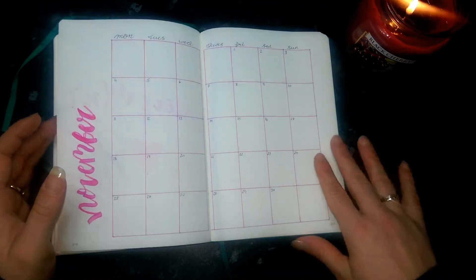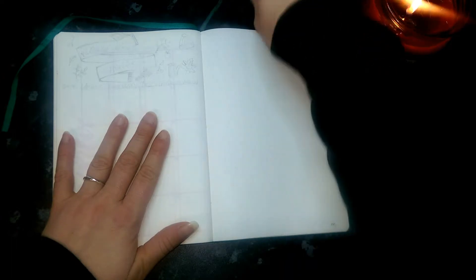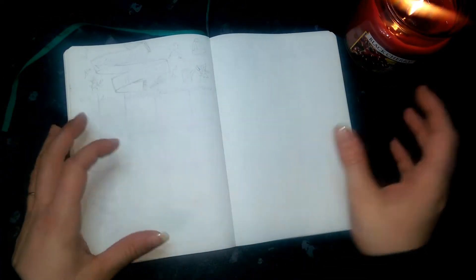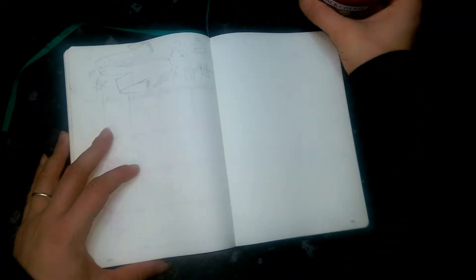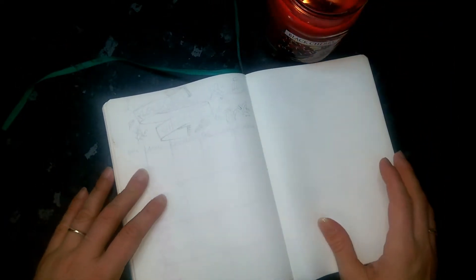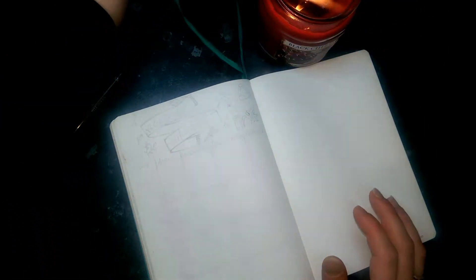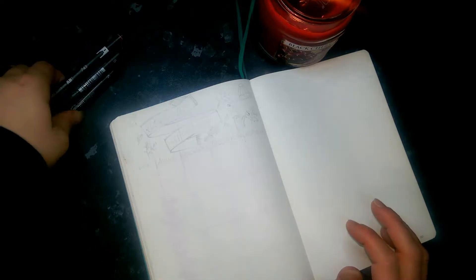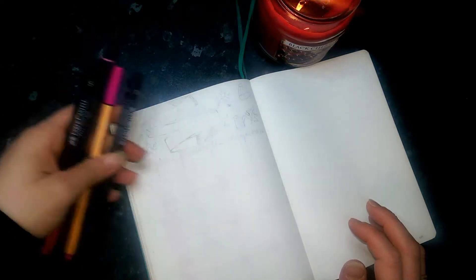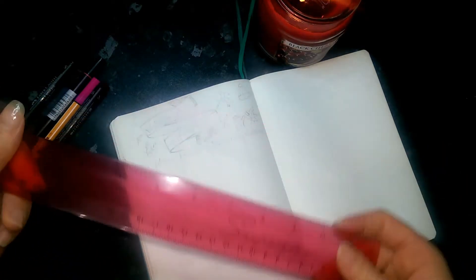I'm going to go straight into it. This one is going to be my November expenses tracker. I can't bend at this page because it's really bad, so I'm just going to move my little candle out of the way. I've got all my pens and everything I use — I'll list them down in the description box for you guys. I've got my handy pink ruler ready to go.